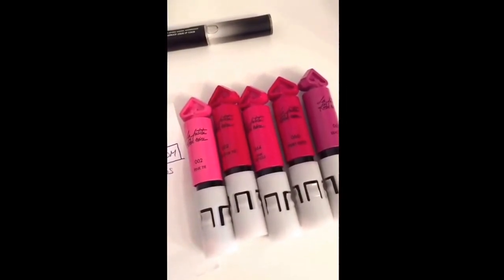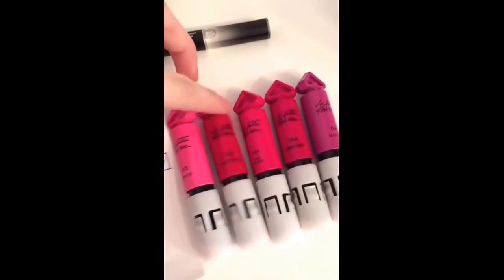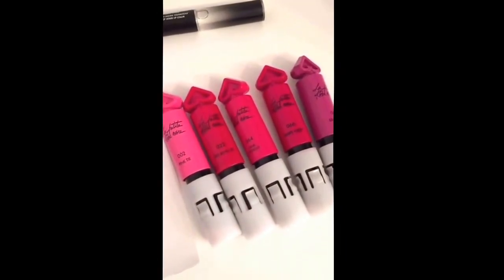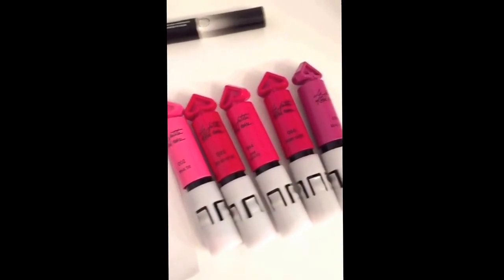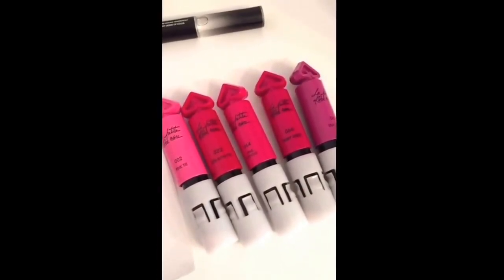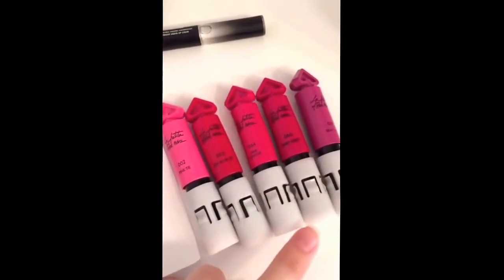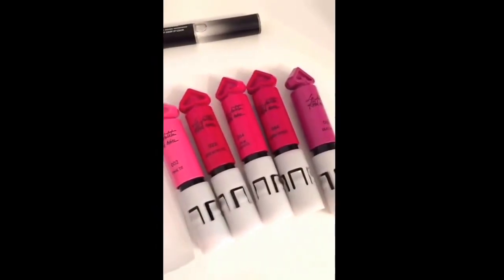Today I was at the Guerlain headquarters and I was there to check out their newest collection, La Petite Robe Noire, and their spring collection. La Petite Robe Noire is one collection that I've been dying to see for a long long time — I've been blogging about this collection several times. Today I went there to check out the products and make swatches, so I brought home these five colors, the ones I love the most.